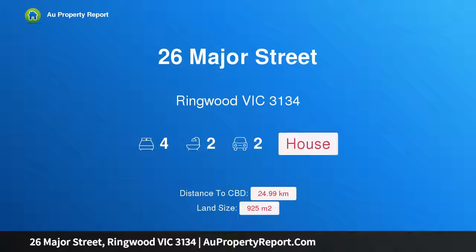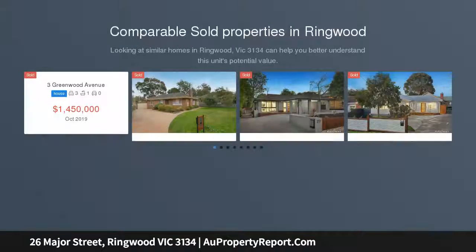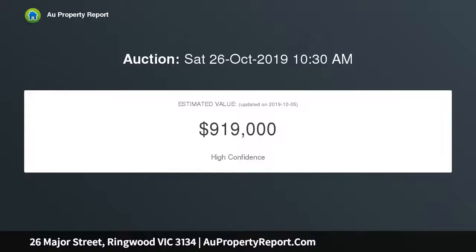Hi, I'm glad to introduce property 26 Major Street, Ringwood Victoria 3134. Divide or conquer this flat GRZ1 allotment presenting outstanding scope to add a dwelling to the existing north-facing home, rebuild a magnificent residence, or multi-develop with this tranquil flat 925 square metre GRZ1 allotment, positioned approximately 200 metres down the quiet end of the street.